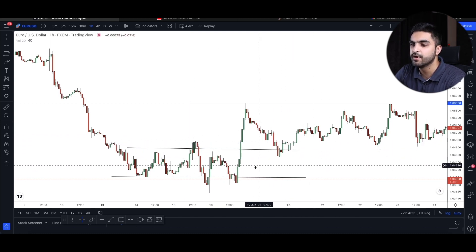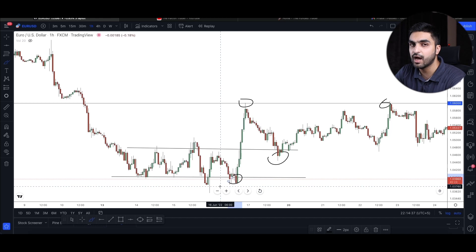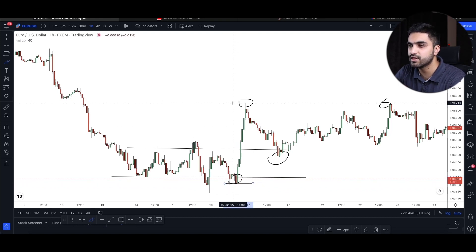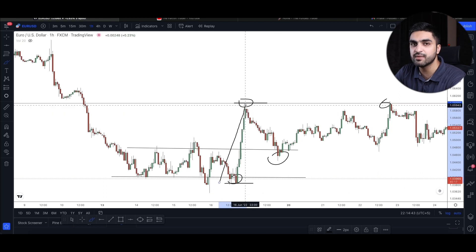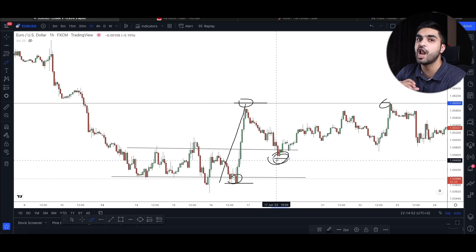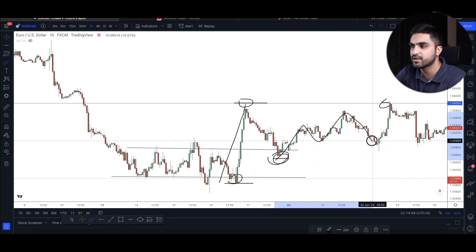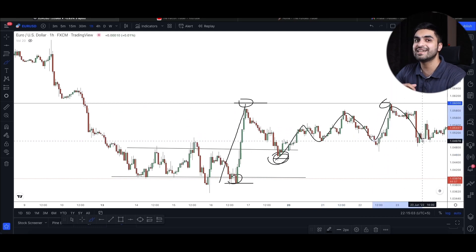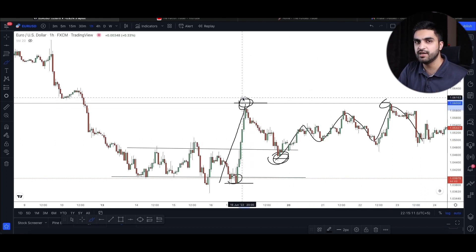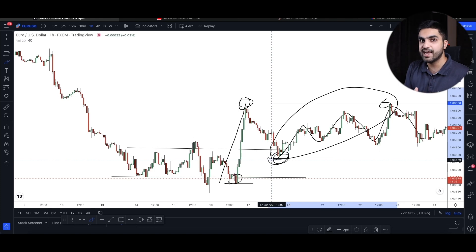Now compare the momentum of the buyers' movement from the first push to the second push. The first push had pretty good momentum. But in the second push, buyers were struggling — sellers came down, buyers tried again, sellers came down again. They were taking a lot more time and effort to cover the same distance. This gave me a clear indication that sellers were still in control because buyers had lost their momentum completely.